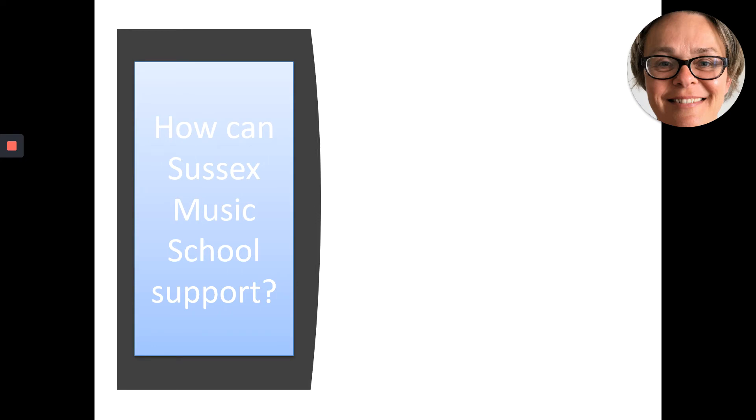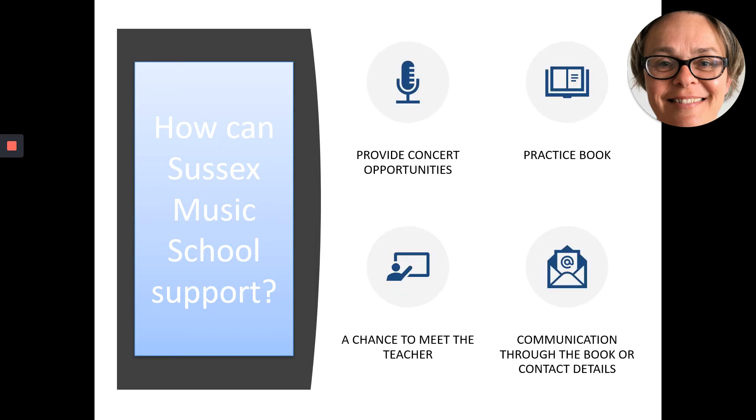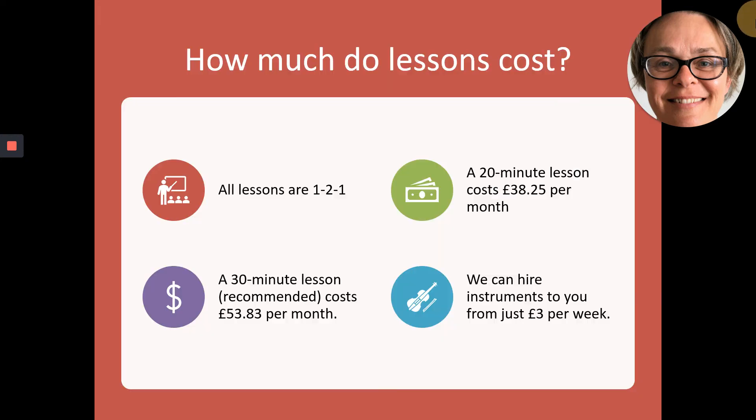How can Sussex Music School support your child? We provide opportunities for your child to perform both inside and outside of school. Your child will receive a practice book where their learning will be recorded each week. There's also a section for communication between the parent and teacher, and an opportunity to meet the teacher at least once during the school year. All our lessons are going to be one-to-one from September, as we believe this is the best model for progress.